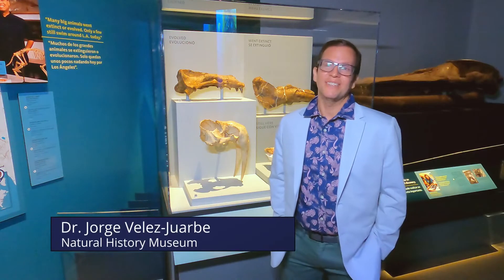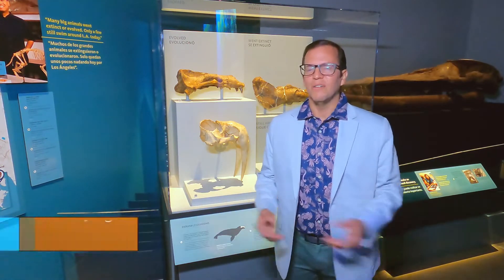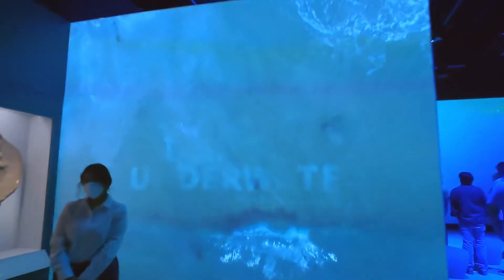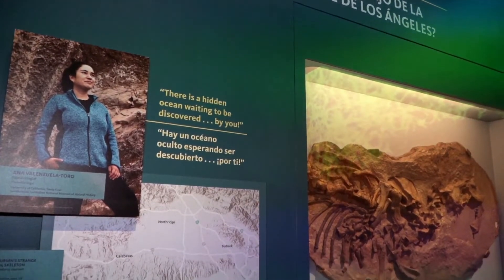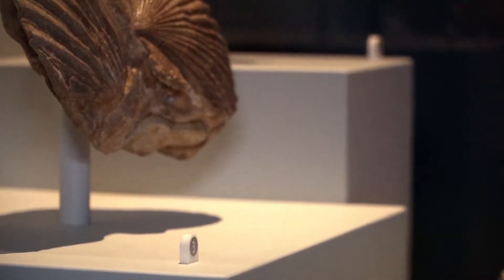Today is a very exciting day. It's the opening of this new gallery called LA Underwater, which showcases fossils that have been found around the greater LA area. It highlights the very long underwater history that this region has had since the end of the age of dinosaurs until a few million years ago.